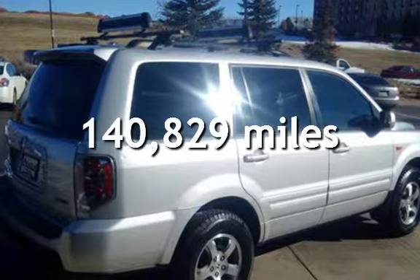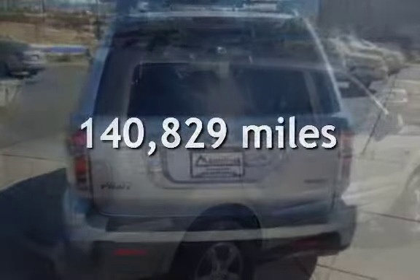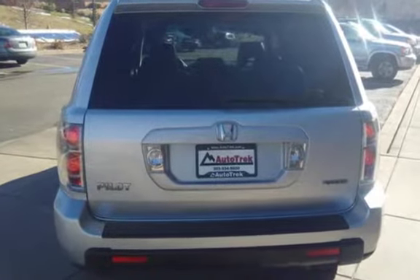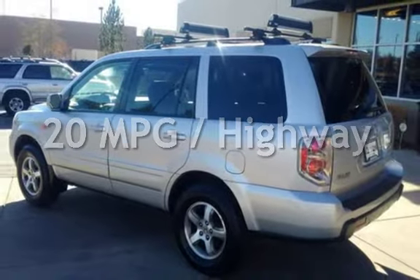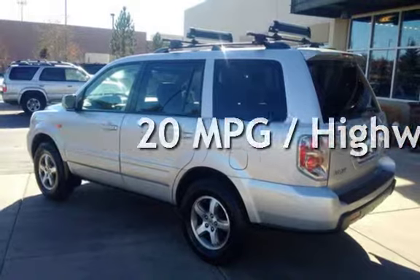This Honda has less than 141,000 miles on the odometer. Estimated fuel economy for this vehicle is 15 miles per gallon in the city and 20 miles per gallon on the highway.